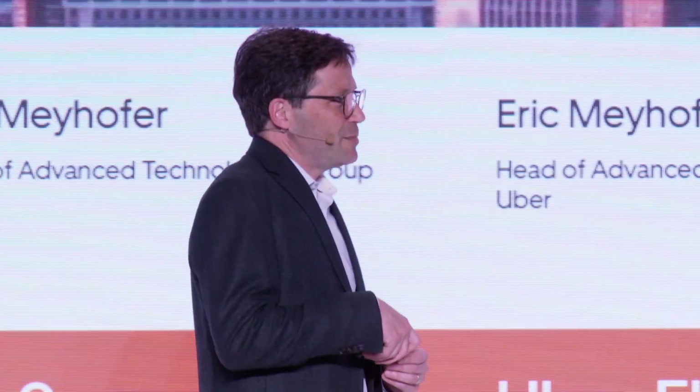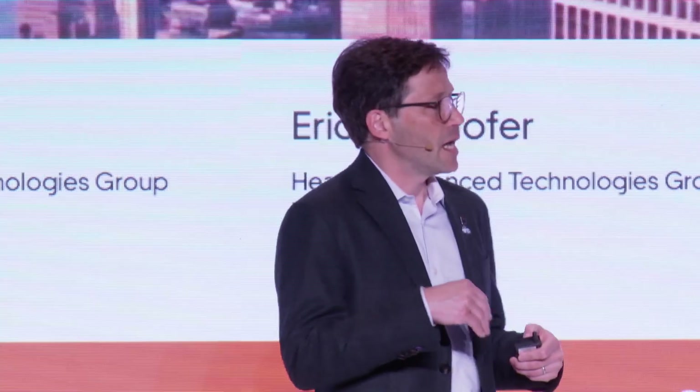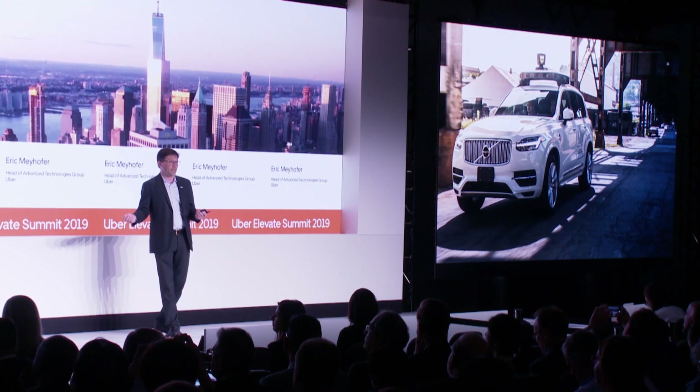Our journey at ATG began four years ago — I don't know how that happened, it feels like yesterday. Building this technology spans a very wide range of domains. It's not just software engineering, not just hardware engineering — it's all of those things. It's quality control, verification and validation, rapid prototyping, and building partnerships with OEMs and Tier 1s to make this happen at scale, because everything at Uber is Uber scale.